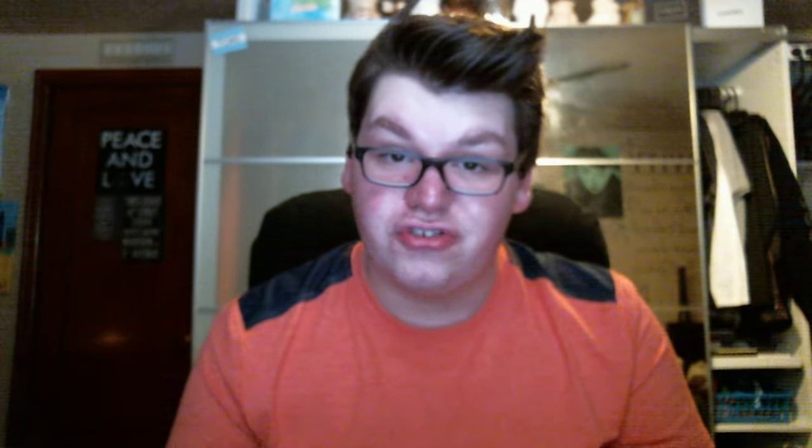I finished from The Face Shop these rice water cleansing wipes. One of my really good friends, Jen, actually gave these to me. They irritated her skin, but I use these at the end of the day to take makeup off before actually cleansing. It's a really nice, gentle cleanser. I really like that. Then I finished the Beautiful Day Foaming Sugar Scrub from Bath & Body Works — super nice. The same scent, but the foaming sugar scrub is nice because it's a cleanser and a scrub in one, which is really, really convenient.